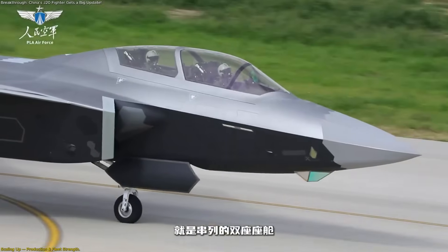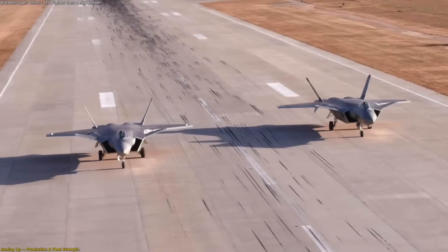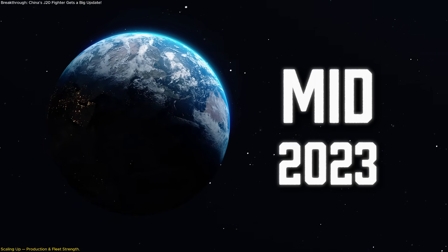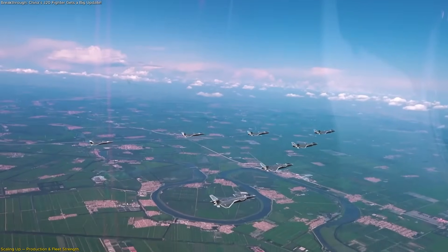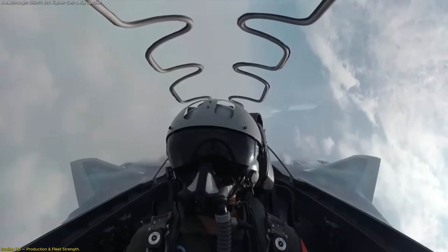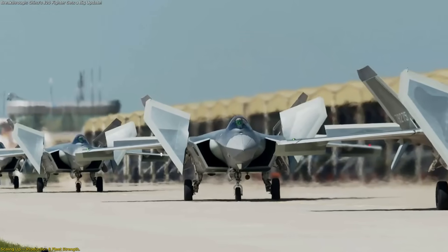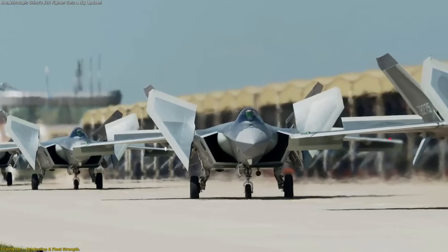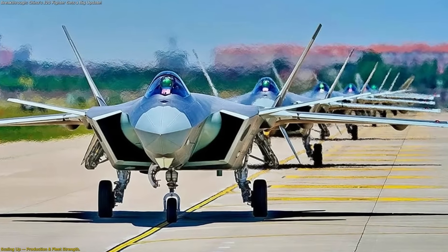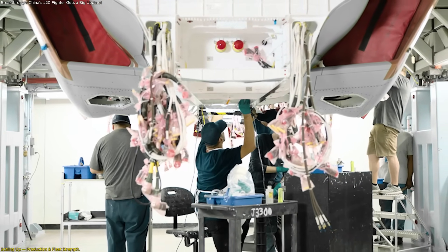Innovation is impressive, but numbers are what change the balance in the skies — and here the J-20 program is equally significant. Open-source reports indicate that by mid-2023, China already had close to 200 J-20s in service across 12 brigades, with three brigades fully equipped with the type. More recent estimates suggest the total fleet has now exceeded that number, and the line shows no signs of slowing. In fact, production is reportedly ramping up toward 100 to 120 aircraft per year, a pace unmatched by any other 5th generation fighter program worldwide.